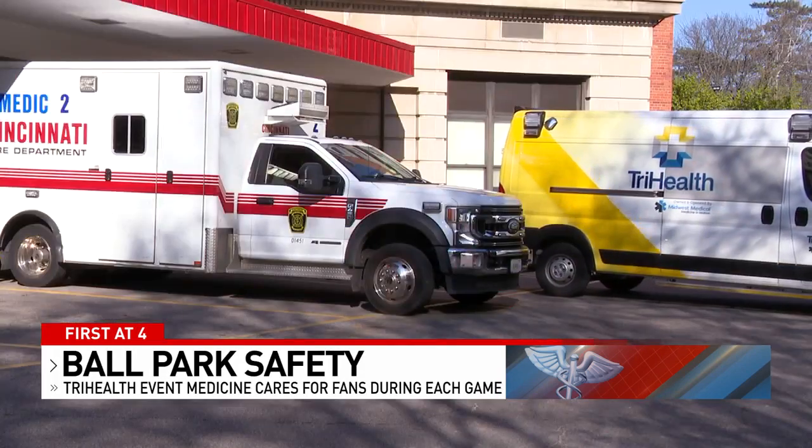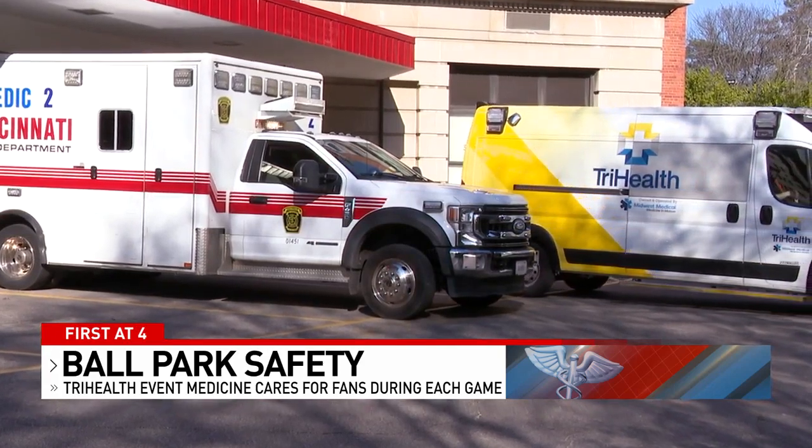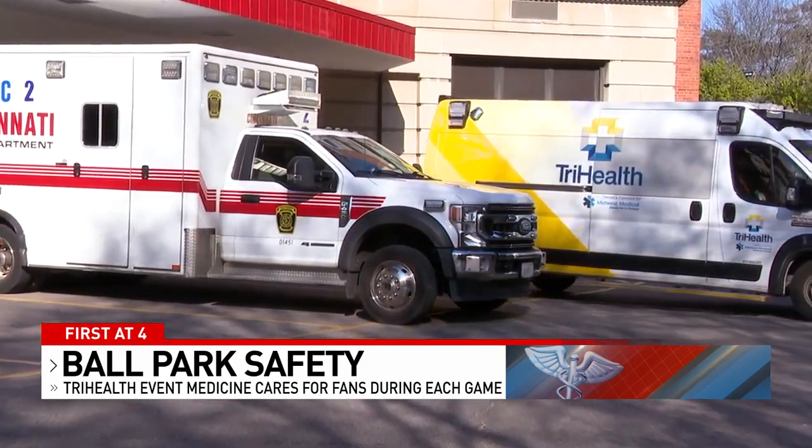At a minimum, we have one emergency room physician, six paramedics and/or critical care registered nurses, and an athletic trainer here at all times. Advanced life support ambulances are also standing by at every game.